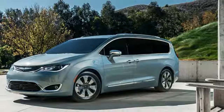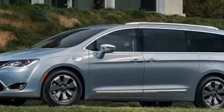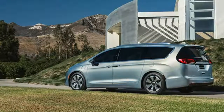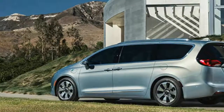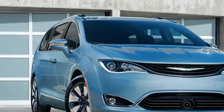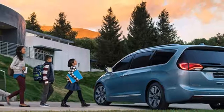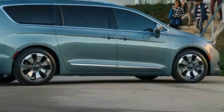Chrysler says total system horsepower is 260 and is good for 80 MPGe — a measure comparing gasoline, hybrid, and electric modes. The battery powers two electric motors augmenting the 3.6-liter V6 Atkinson-cycle gasoline engine. Compared to the non-EV Pacifica, this V6 lacks a bit of low-end torque for efficiency's sake, but the electric motors make up for it.